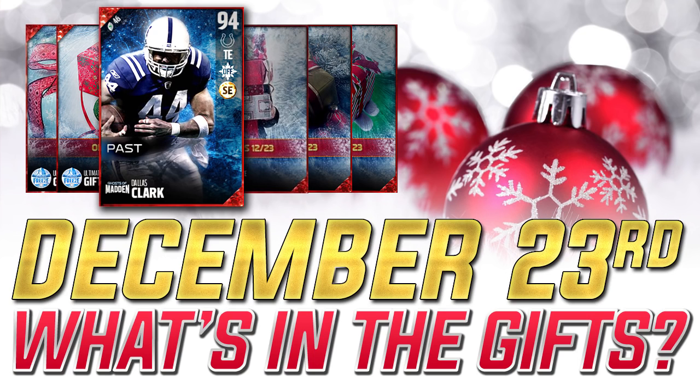What is going on guys? Clickwood here back again with another Madden 17 Ultimate Freeze gift update video. What we're doing here is basically letting you guys know what we got in each of the gifts each day as we go through this whole Ultimate Freeze promo.